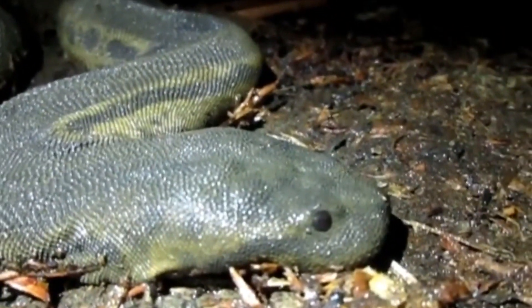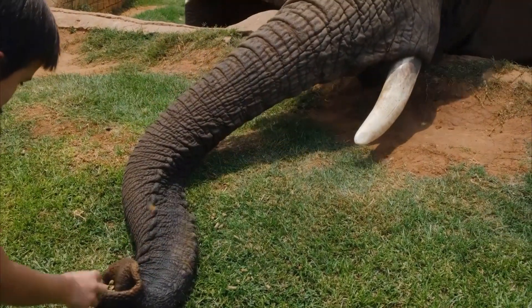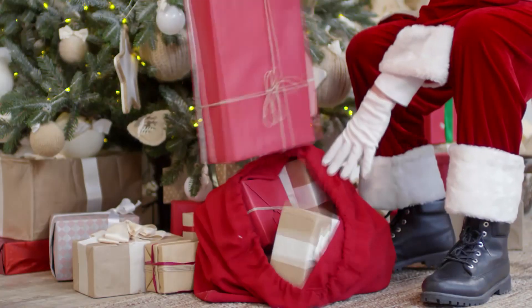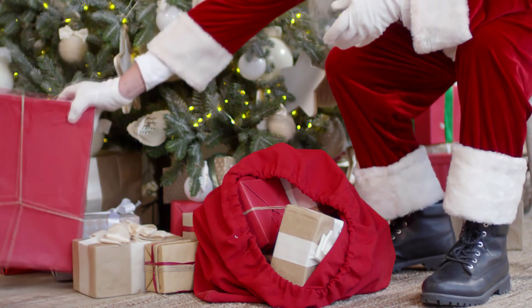Today on Animal Fact Files, we're discussing file snakes. These snakes are also known as wart snakes and elephant trunk snakes, and all of these common names come from the appearance of their skin. File snakes have loose, flabby skin — in fact, their name in Indonesian means sack.